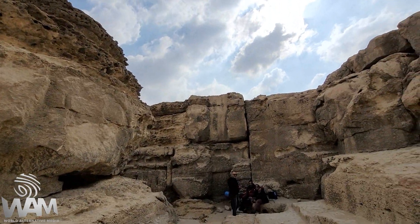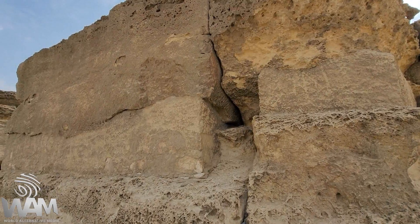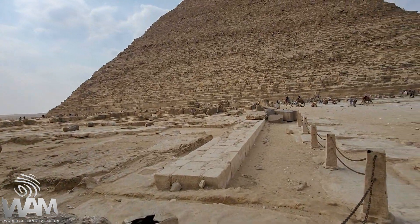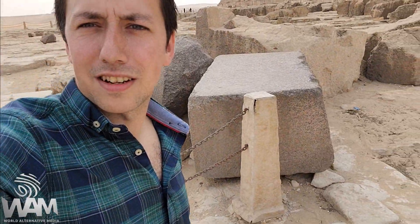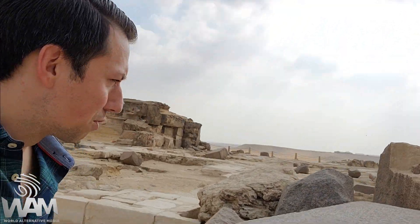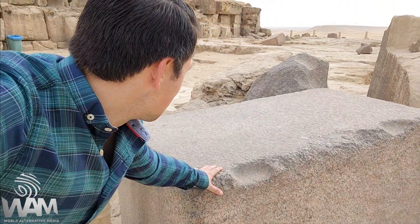Look at that up there — unbelievable. And look at this: they're perfectly, perfectly carved. Almost too perfect. I mean, this would have been completely smooth at one point.